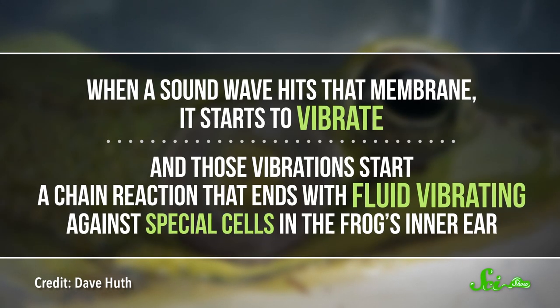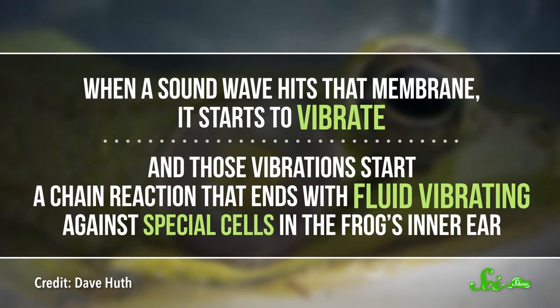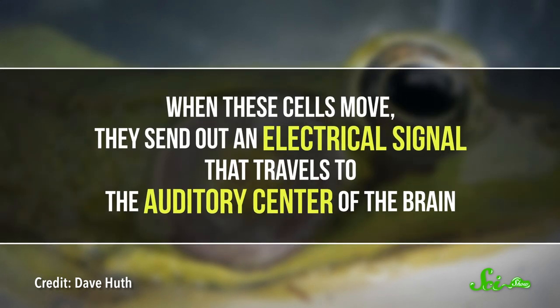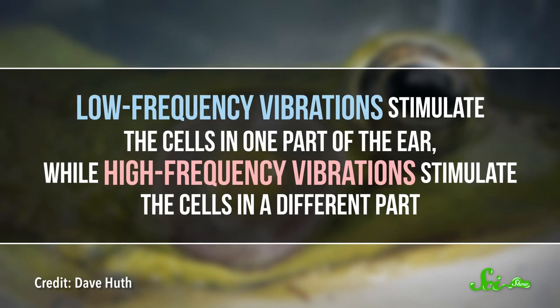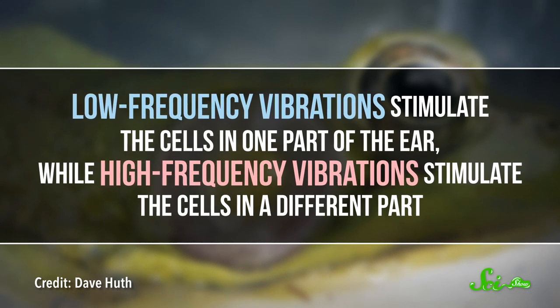When a sound wave hits that membrane, it starts to vibrate, and those vibrations start a chain reaction that ends with fluid vibrating against special cells in the frog's inner ear. When these cells move, they send out an electrical signal that travels to the auditory center of the brain. Low-frequency vibrations stimulate the cells in one part of the ear, while high-frequency vibrations stimulate the cells in a different part, so the brain figures out what pitch the sound is by which part of the ear the signal comes from.